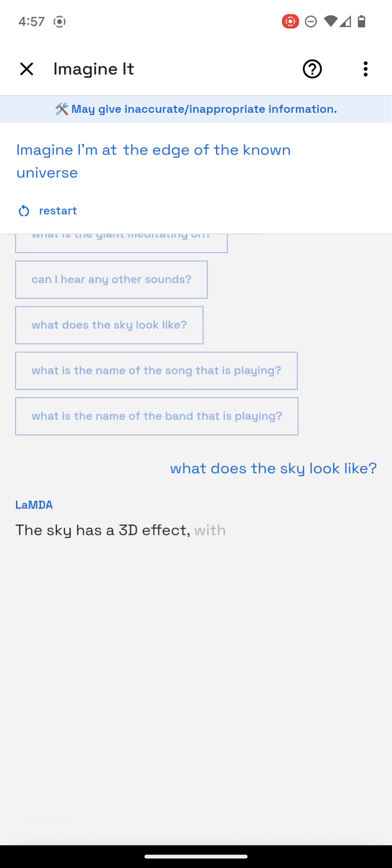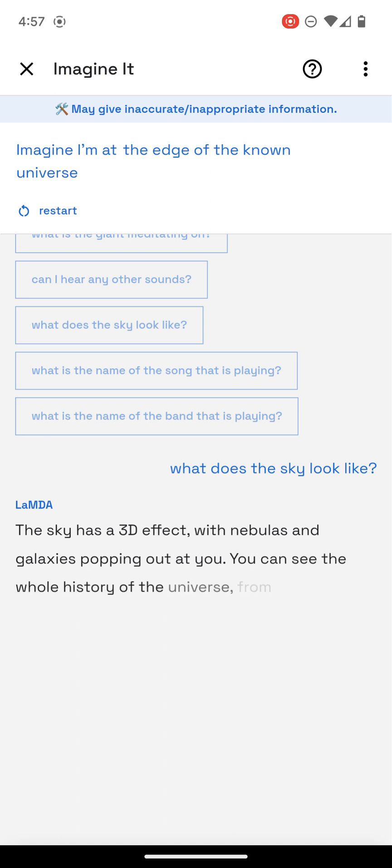The sky has a 3D effect, with nebulas and galaxies popping out at you. You can see the whole history of the universe, from beginning to end. It's quite beautiful.